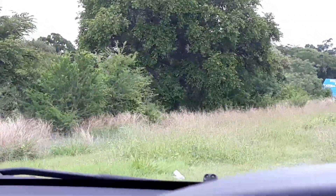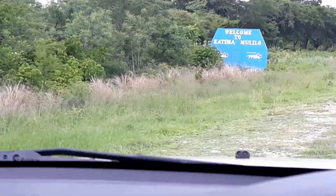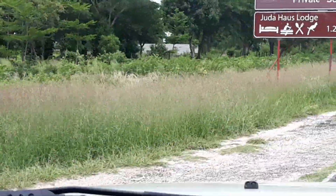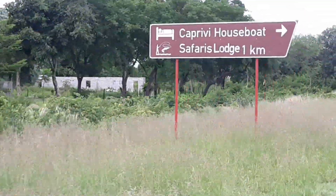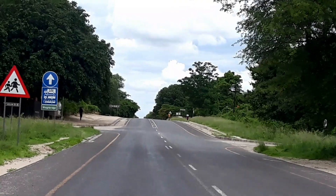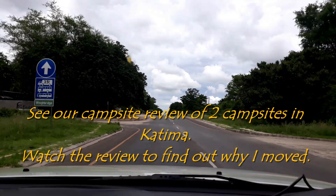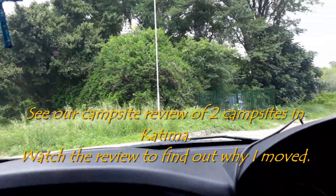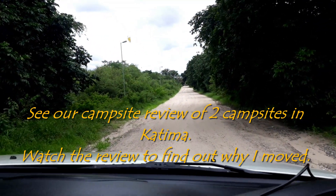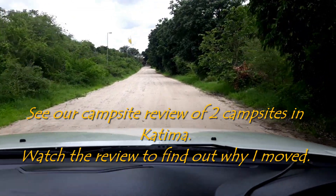Right, we're arriving in Katima. There are a lot of places to stay. In 300 meters, arriving at Protea Hotels and BC River Lodge campsite on the right.